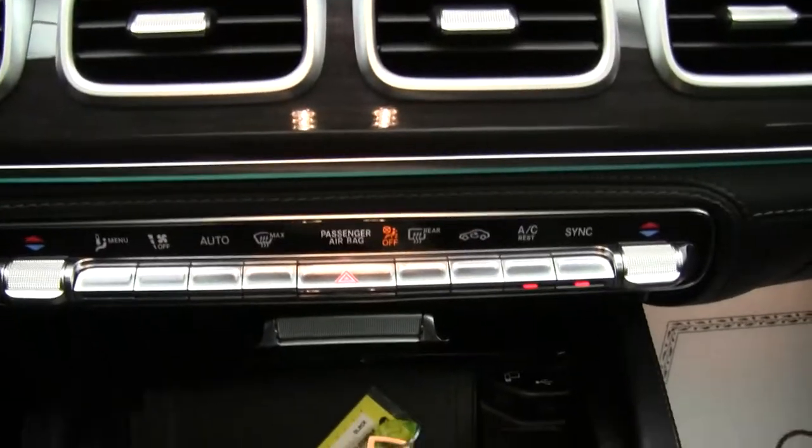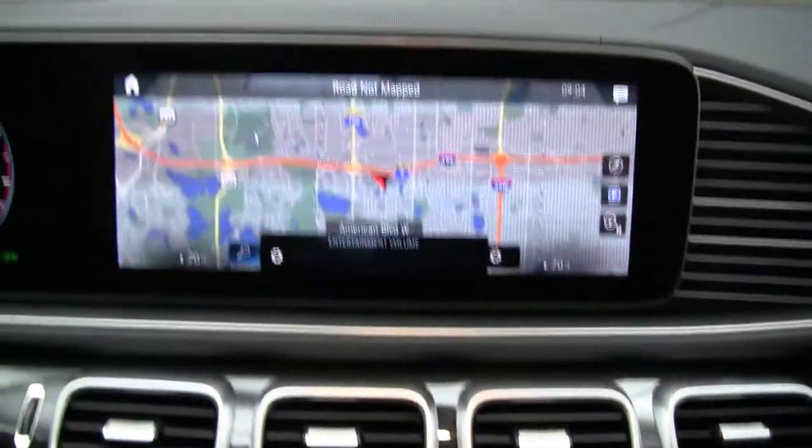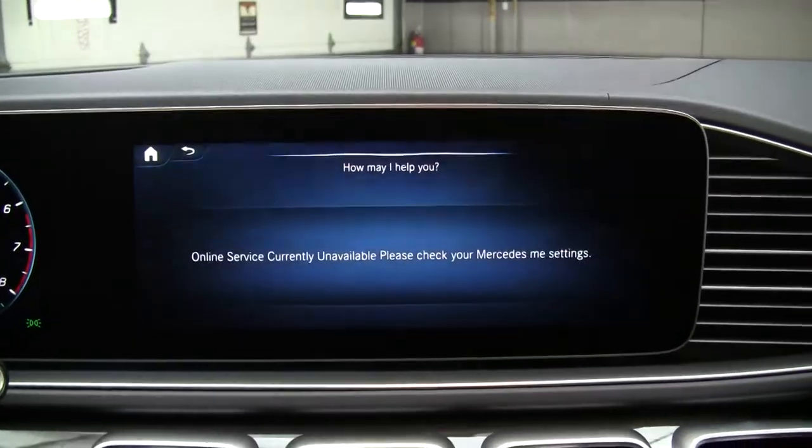Dual climate controls, wireless charging. This also comes with the new MBUX, which is Mercedes-Benz artificial intelligence.